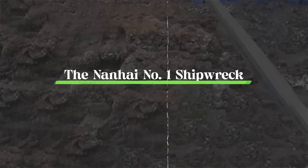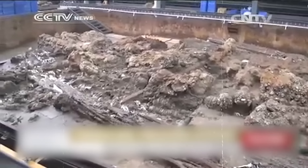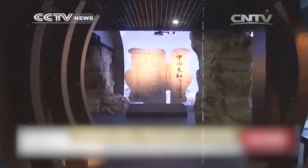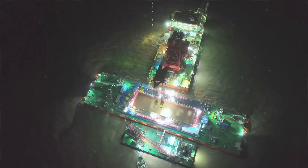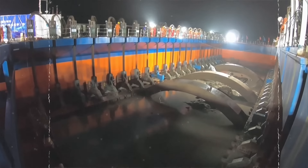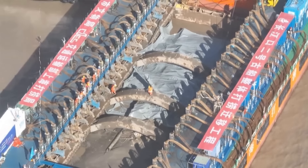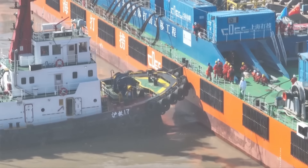Number seven: the Nanhai Number One Shipwreck. During the Southern Song Dynasty, 1127 to 1279, a merchant ship carrying valuable goods sank off the coast of Yangjiang City, Guangdong Province. For centuries, the ship lay hidden underwater. In 1987, the shipwreck was discovered and named Nanhai Number One by Yu Wei Chao, a pioneer in Chinese underwater archaeology. The excavation began and lasted over 30 years, revealing nearly 200,000 artifacts. In the 1960s, advancements in underwater technology sparked interest in ancient shipwrecks — a British team found items from the wreck but realized it wasn't their targeted ship, the Reinberg.